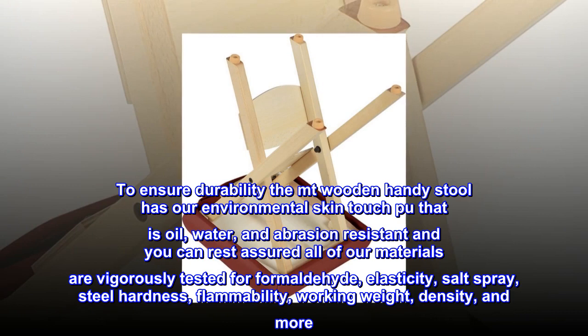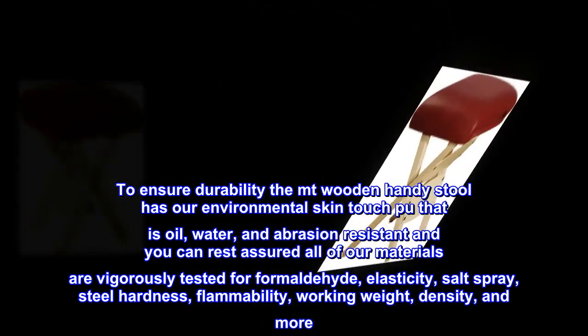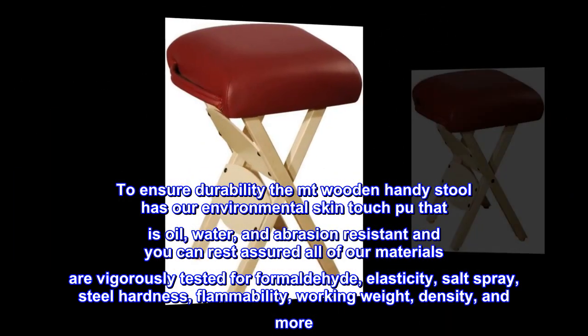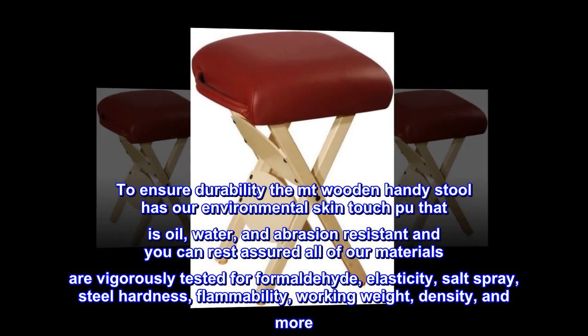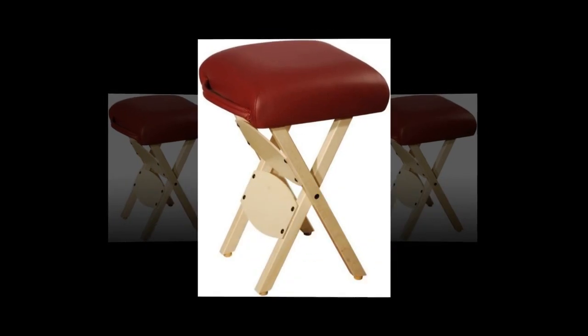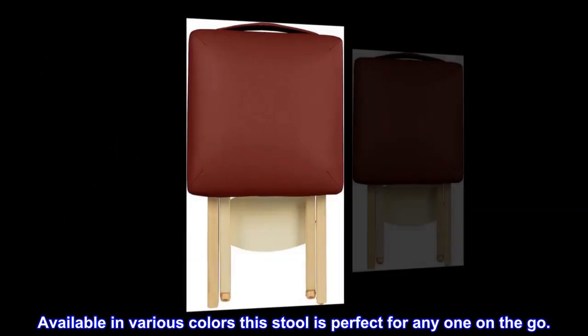To ensure durability, the Mount Wooden Handy Stool has our Environmental Skin Touch Upholstery that is Oil, Water, and Abrasion Resistant. You can rest assured all of our materials are vigorously tested for Formaldehyde, Elasticity, Salt Spray, Steel Hardness, Flammability, Working Weight, Density, and more. Available in various colors, this stool is perfect for anyone on the go.